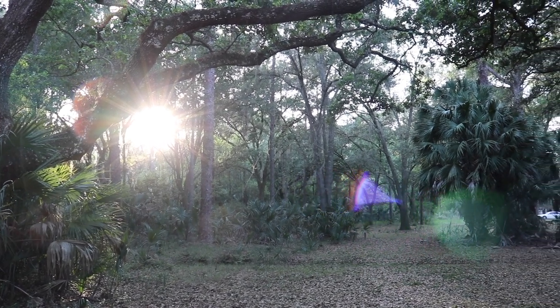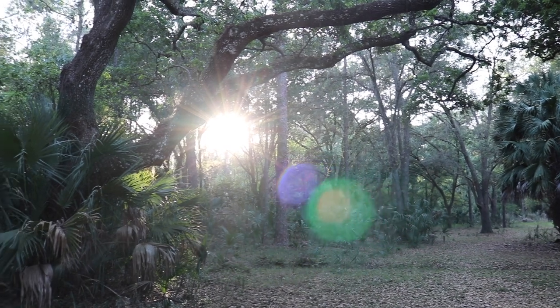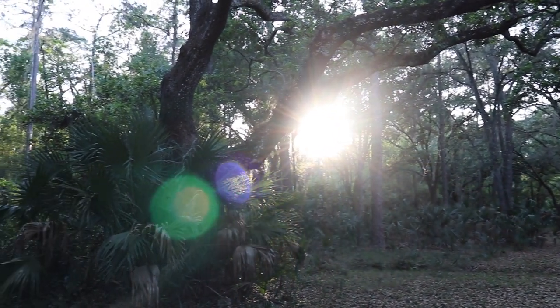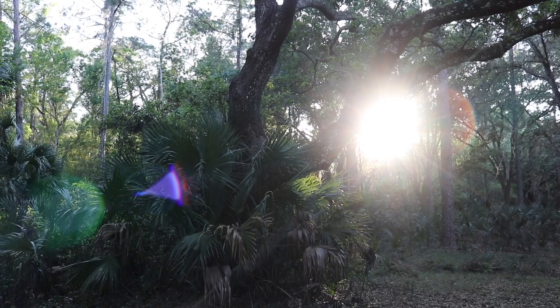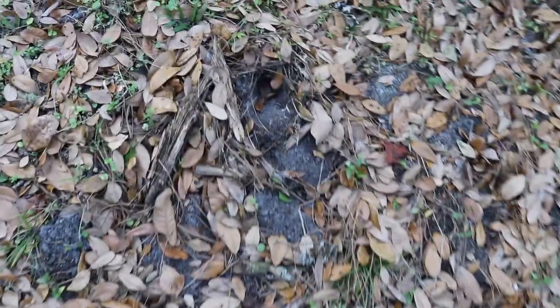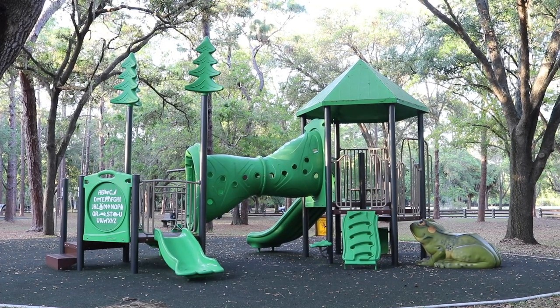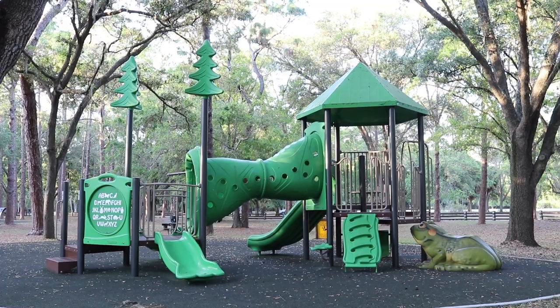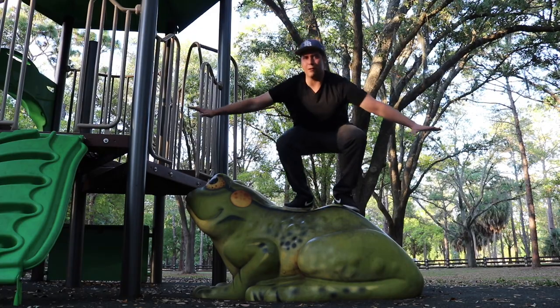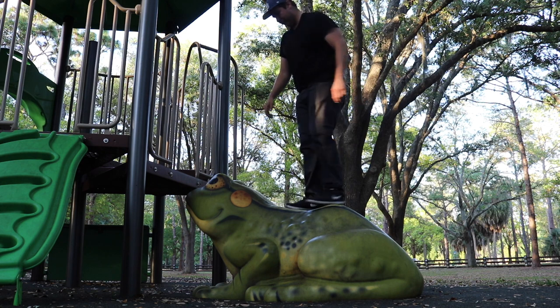I always like to do these sunbursts — look at that, so beautiful. Really sets the mood. A lot of deer prints around here — I can tell by the hoof size and the shape of it. Look at that giant frog there to the right of the playground — frog surfing! Nice little staircase.